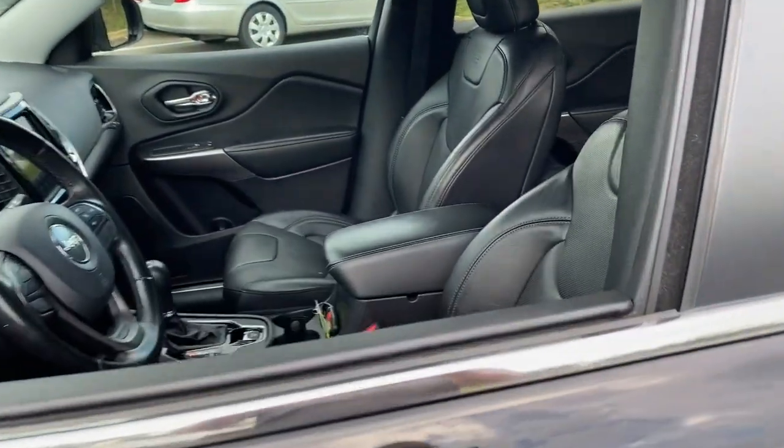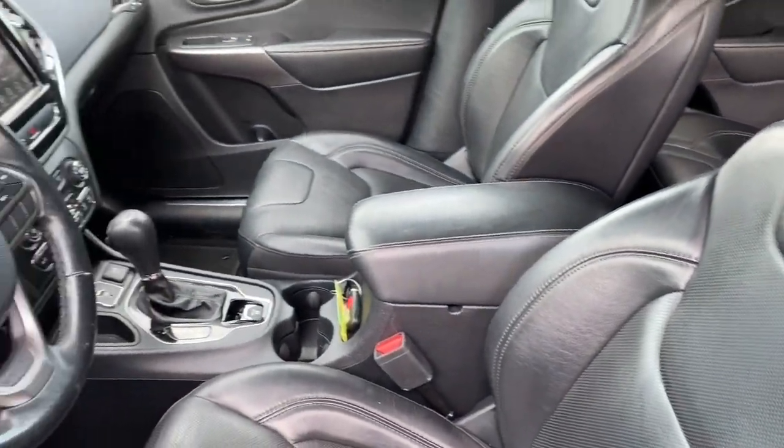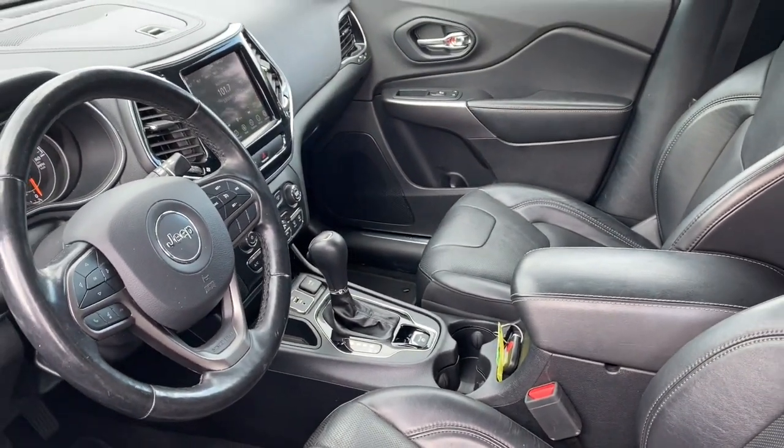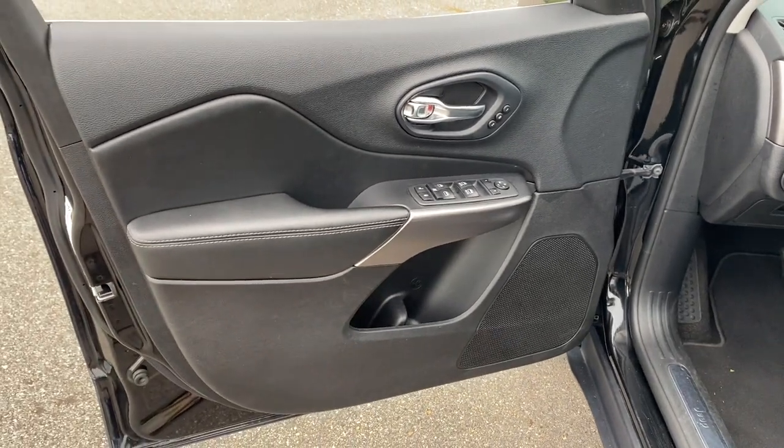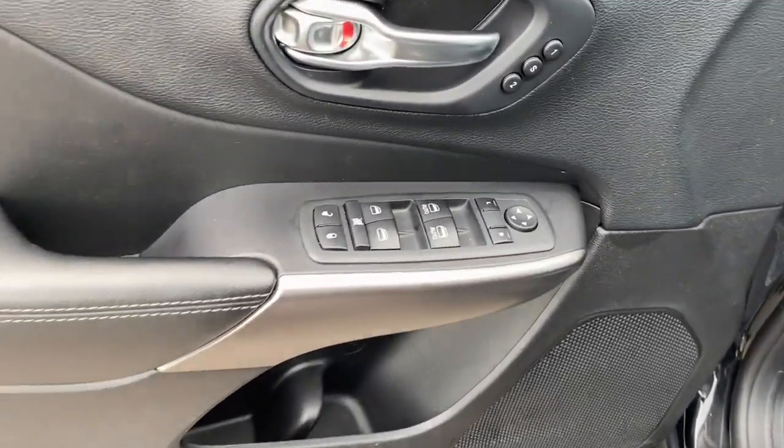These are just some of the great options this vehicle comes with: fog lamps, backup camera, dual zone AC, blind spot monitor, universal garage door opener, and tire pressure monitoring system.